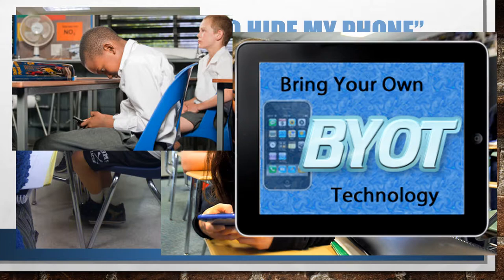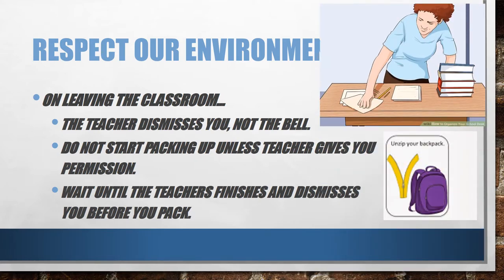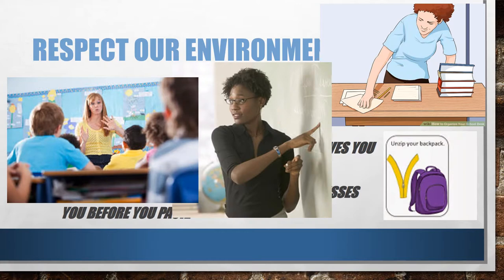Laptops or iPads can go on the back table. Ask permission. Use your technology appropriately. When it is time to leave the classroom, I will dismiss you, not the bell. Do not start packing up unless I give you permission. Wait until I have finished speaking and dismiss you before packing up. It is disrespectful to not only me, but to our learning environment, because packing up when others are trying to learn is a big distraction.